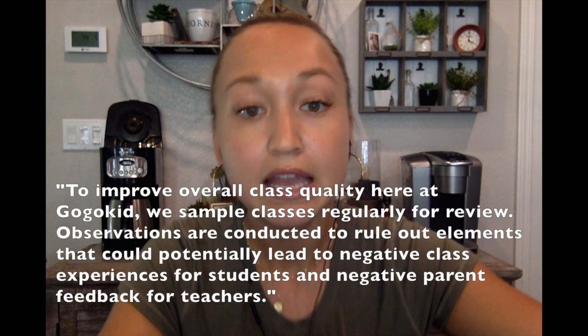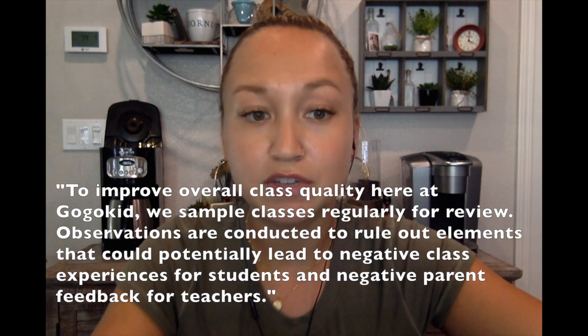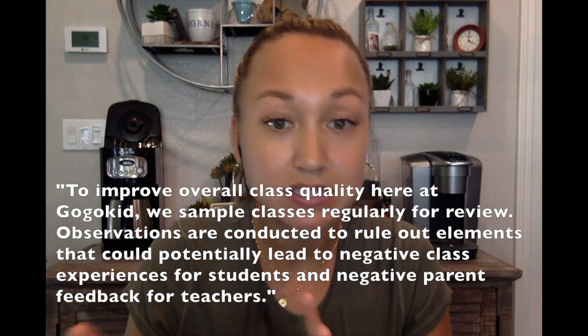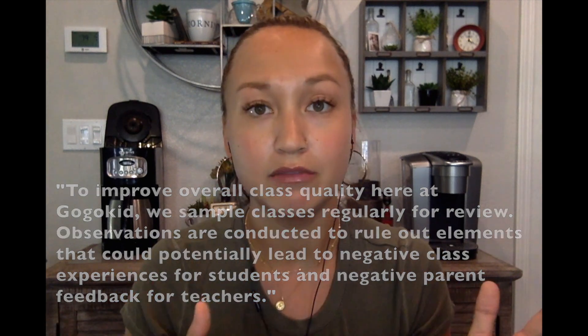So essentially it's quality assurance feedback reviews that they're doing now. They say to improve their overall class quality, they sample classes regularly for review, and then observations are conducted to reveal elements that could lead to negative experiences for their students or negative parent feedback for teachers. Classes are picked at random for review, so you don't know what classes they'll review.